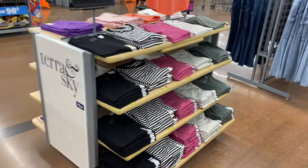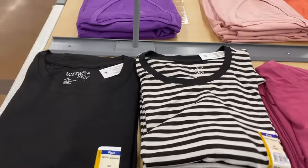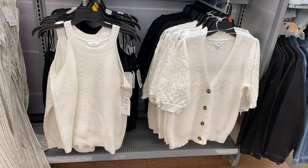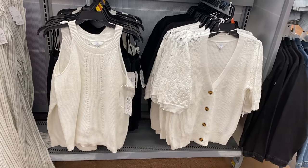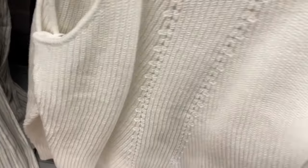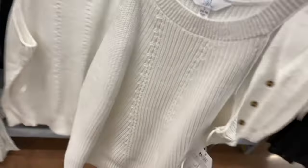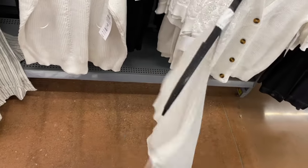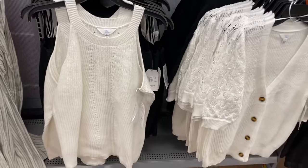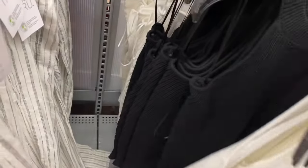They have the Tara and Sky crew tees here — core crew tee at $7.98. You can get it in solid color or striped. They also have a matching sweater tank top now, which is cool — they did something like this before. It's a halter sweater tank at $13.98. I love sweater tanks; they do get hot in the middle of summer but in the spring and fall when it's transitioning, it's nice. It also comes in black.